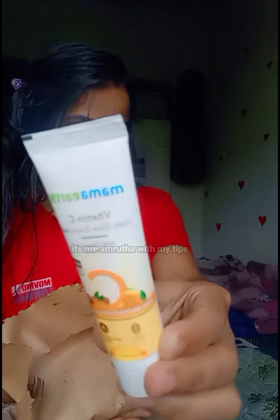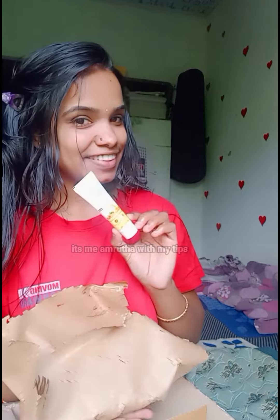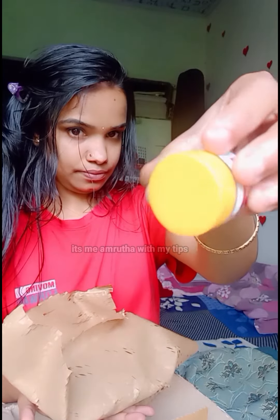The free gift is Vitamin C Daily Glow Sunscreen, SPF 50 PA++++. The price is 125 rupees. Our other free gift is a Multi-Correction Night Cream. The price is 149 rupees.